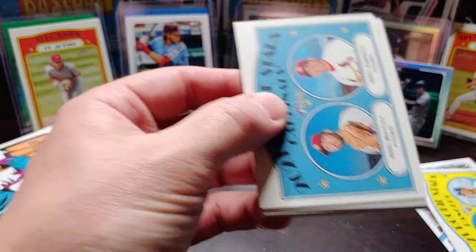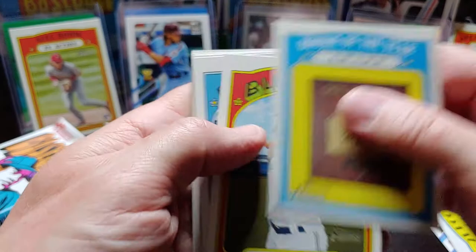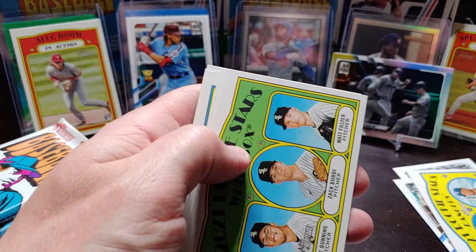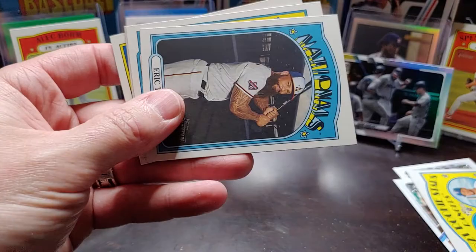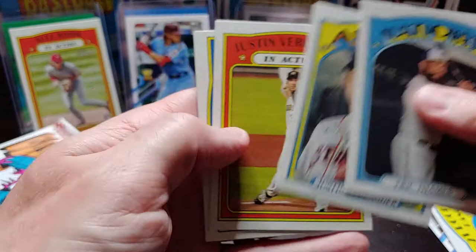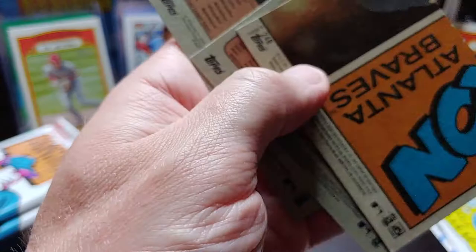Next pack: 2021 Rookie Stars Cardinals — Cody Whitley and Roel Ramirez. Rookie of the Year Award, Bo Bichette, Justin Dunn. Rookie stars Dane Dunning, who's with my Rangers now, Zach Burdi and Matt Foster. Nationals, Eric Thames, Justin Verlander in action, and 2020 AL ERA leaders: Bieber, Keuchel, and Bassett. No short prints there either.